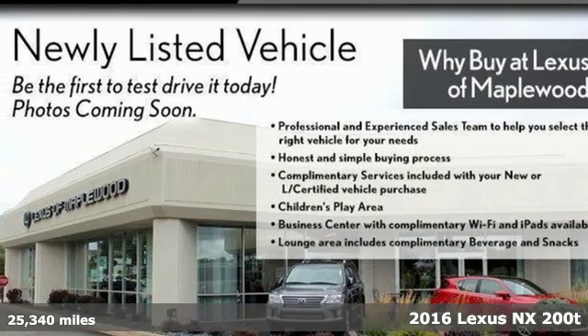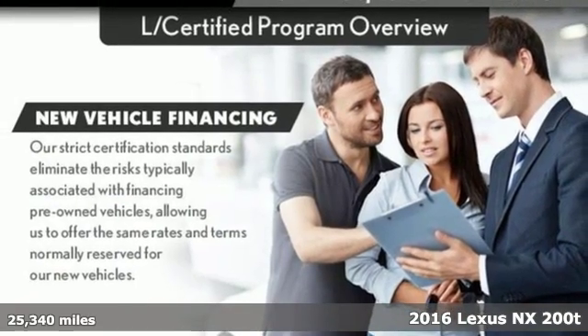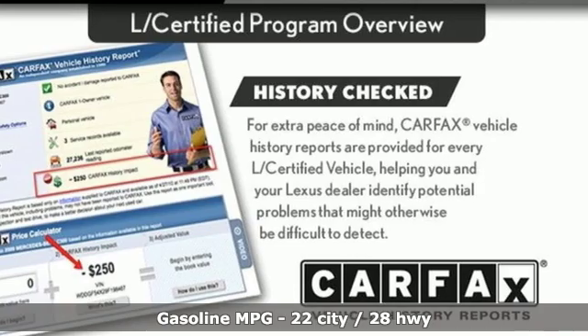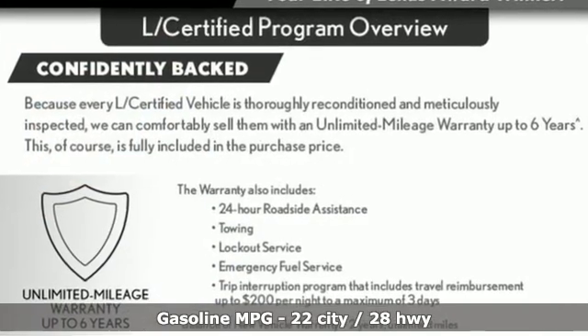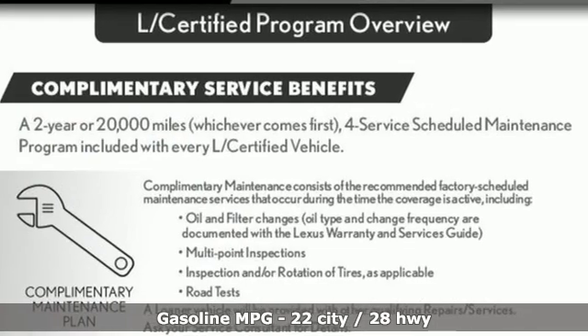Here's a certified 2016 Lexus NX200T. By combining intuitive technology with a design that's aggressive on the outside and comforting on the inside, this NX200T takes the crossover beyond utility. It boasts an impressive list of features like these.